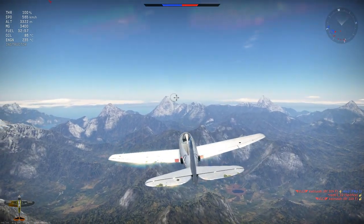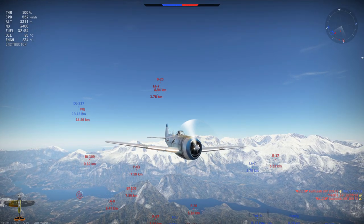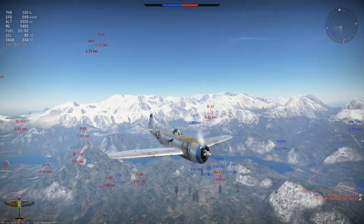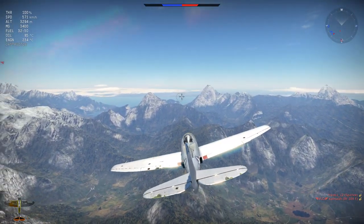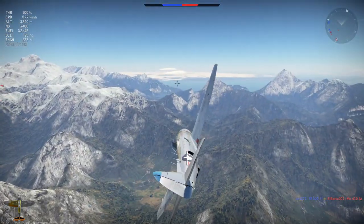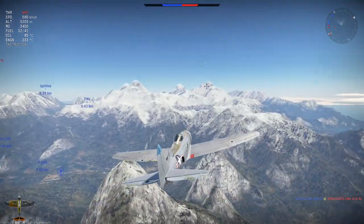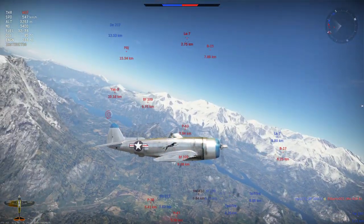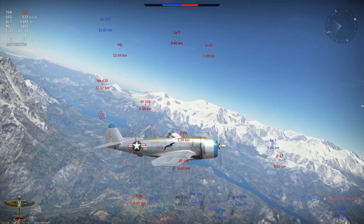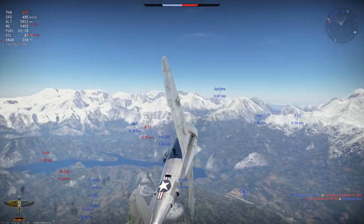The logic here is that with the distance we already have on the La-7, if needs be and they continue this pursuit and we hit the map border, we will split off and head back towards our allies. We have the ability to build up enough speed in the dive to do so — we have nothing to fear, especially with that top speed in the dive of 961 km/h. Eventually the La-7 gets the message — follow us and you're going to become frustrated and waste your time. So they break off and look for something else, giving us the time and space to build up our altitude.